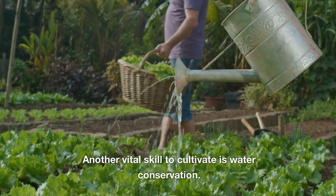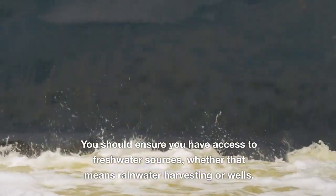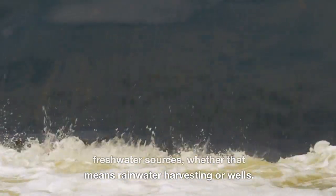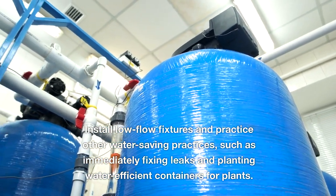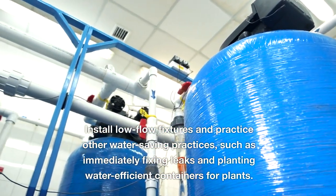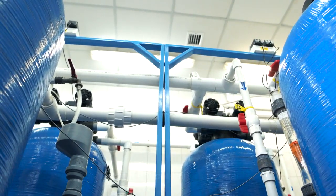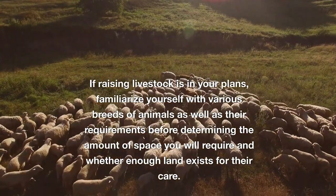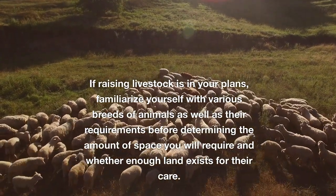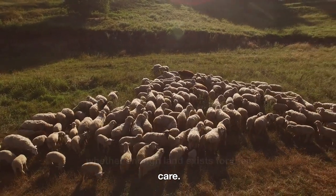Another vital skill to cultivate is water conservation. You should ensure you have access to freshwater sources, whether that means rainwater harvesting or wells. Install low-flow fixtures and practice other water-saving practices, such as immediately fixing leaks and planting water-efficient containers for plants. If raising livestock is in your plans, familiarize yourself with various breeds of animals as well as their requirements before determining the amount of space you will require and whether enough land exists for their care.